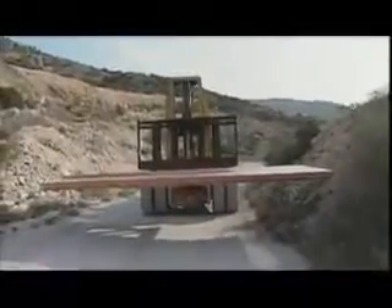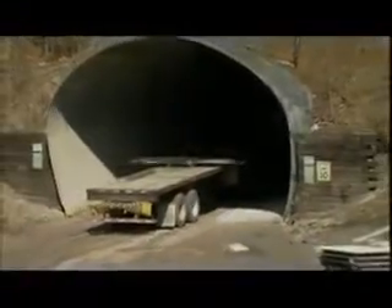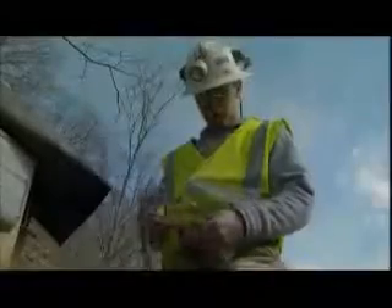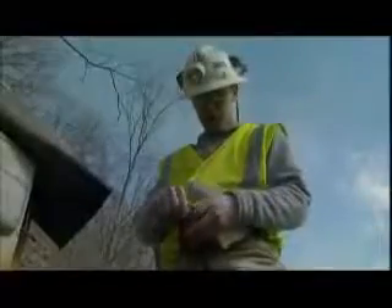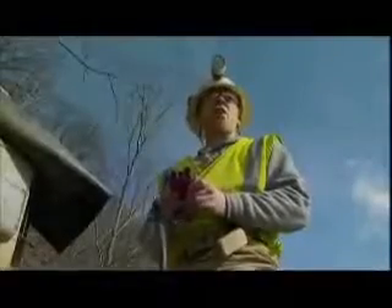But electric arcs aren't the only way to make a weld. In fact, others are a real blast. Pennsylvania's Allegheny Mountains — birthplace of American steel. Here in the hillsides that surround historic mill towns, the most powerful welding process of all occurs more than half a mile underground. Fire in the hole!